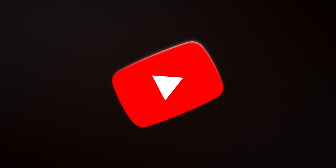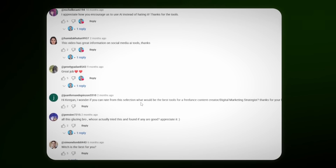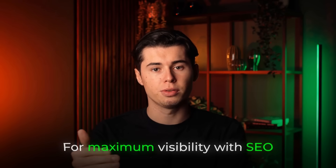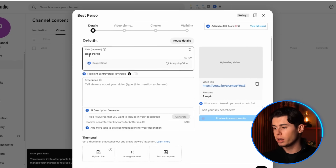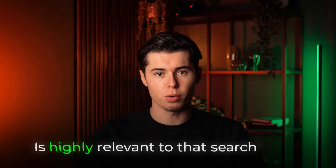All that's left to analyze is whether I can create a better video than what's currently ranking. Everything I teach you in this video will make you rank number one. However, if your video itself isn't what viewers want, it won't rank for months or even years. To make a better video, I read comments on the current ranking videos to identify what viewers liked and what they felt was missing, which gives me insights to create something better. Once you've found a great keyword, it's time to optimize your video for maximum visibility with SEO, which starts with your title. Include your exact keyword in your title, preferably at the beginning — this signals to YouTube that your content is highly relevant to that search query.